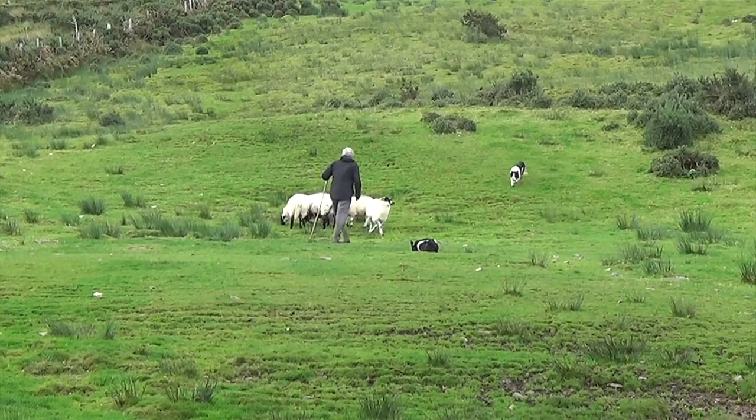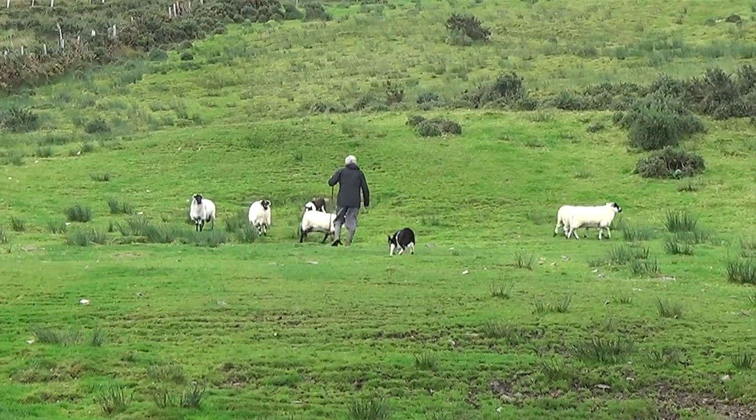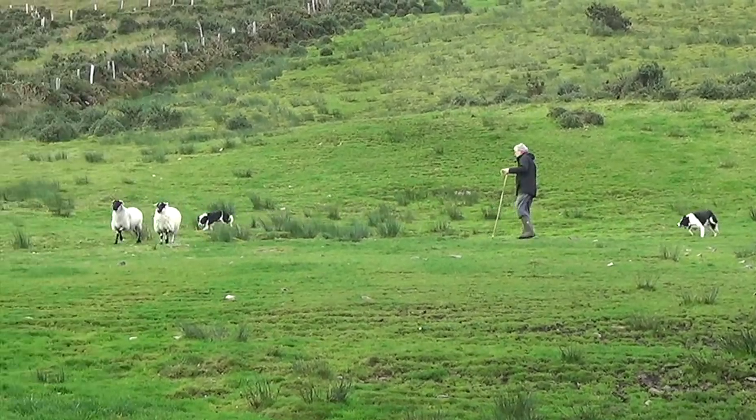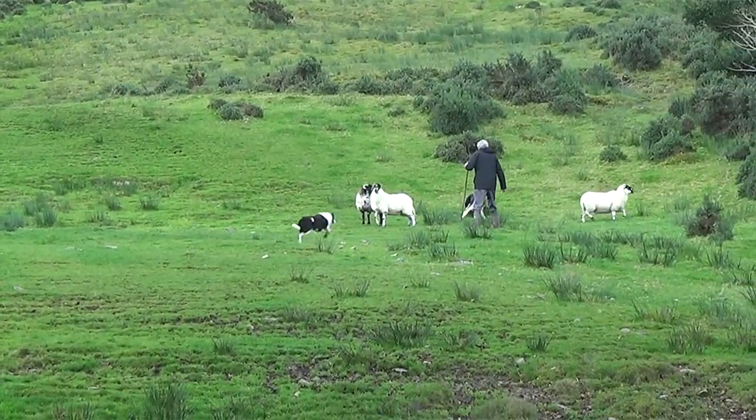Sometimes the shepherd must select specific sheep from a larger group. Here, we see how two sheep are separated from the herd by using two dogs. Now, two more sheep are selected.